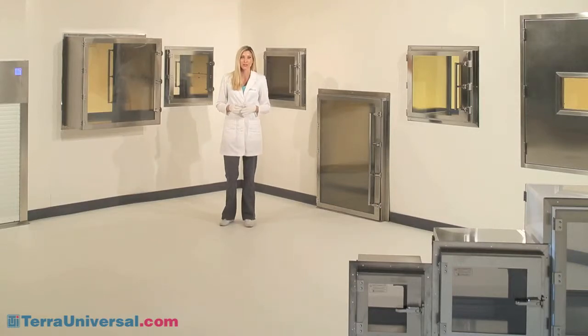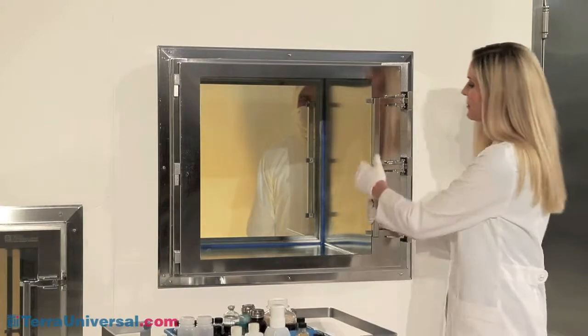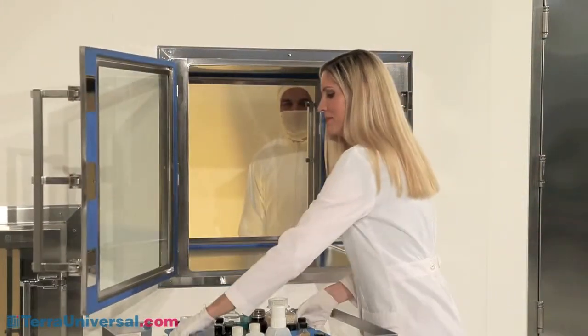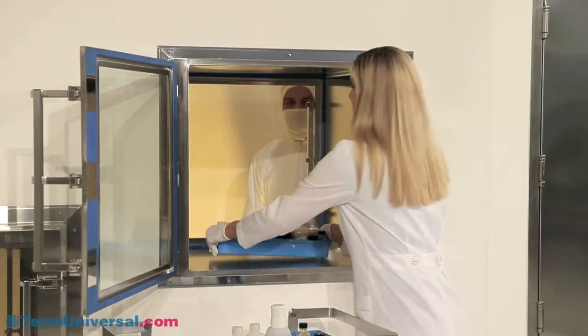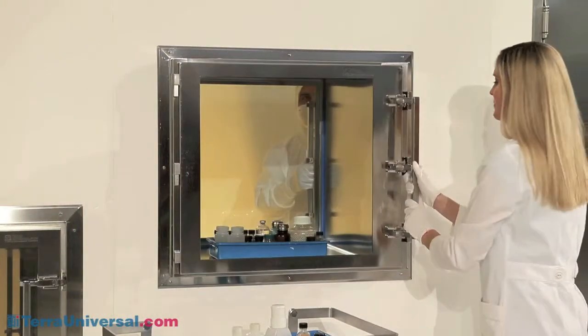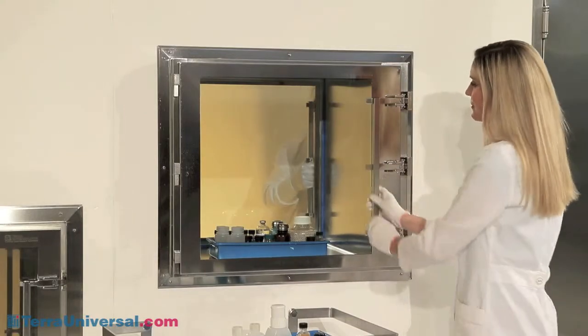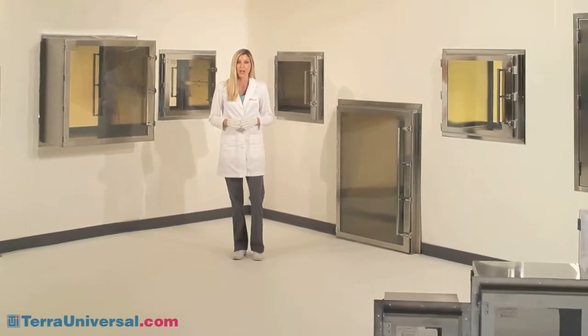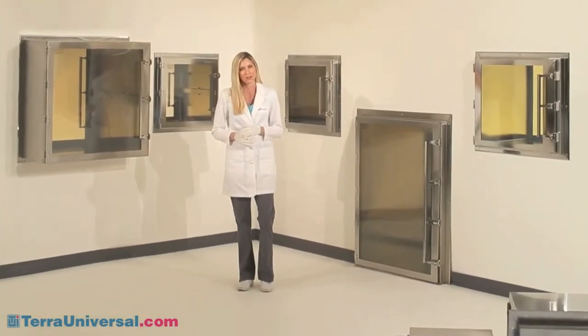Terra Universal pass-through chambers enhance clean room or laboratory cleanliness by allowing fast, easy transfer of parts in and out of a controlled space. Interlocked doors minimize cross-contamination during parts transfer. But cleanliness isn't the only benefit a pass-through chamber provides — Terra offers over 20 chamber styles with modular accessories that address many other requirements.